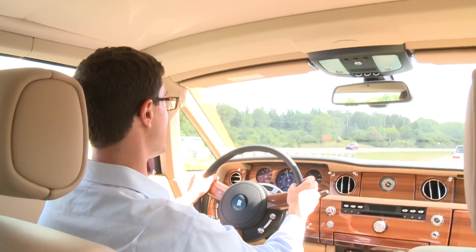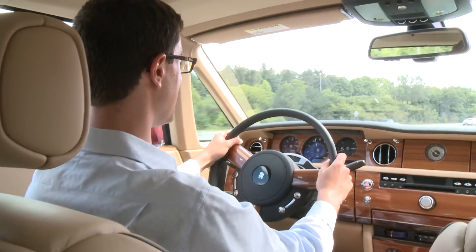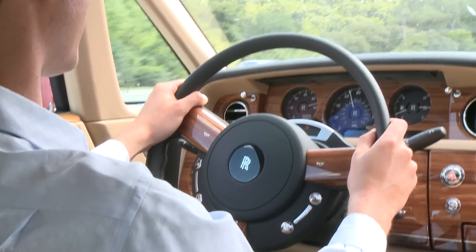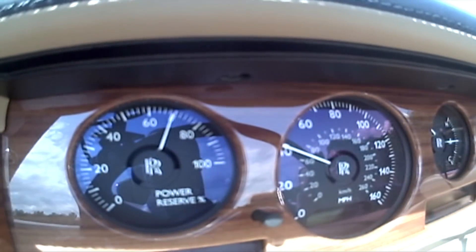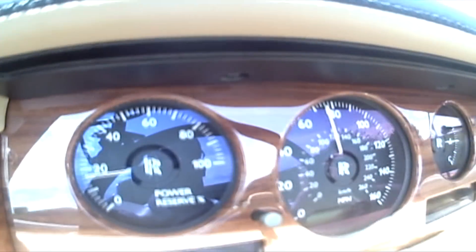If there's one thing that makes the experience of driving a Phantom really unique, it's this gigantic, thin-rimmed steering wheel. There's really nothing else like it on a car today. Look through the steering wheel at the power reserve gauge, floor the gas, and watch it go down to about 10% right before it shifts, and you'll know you're driving a thoroughly modern vehicle.